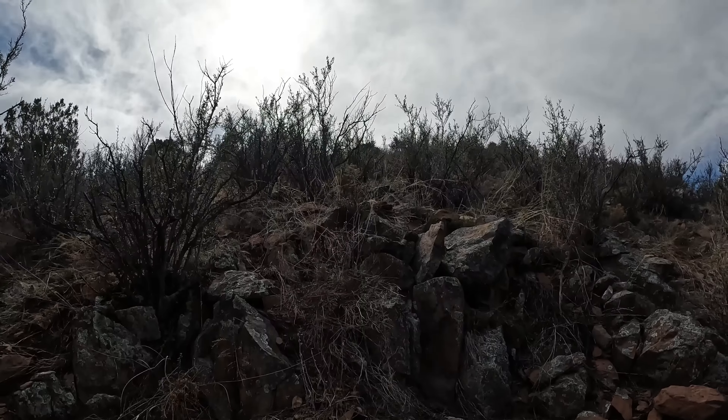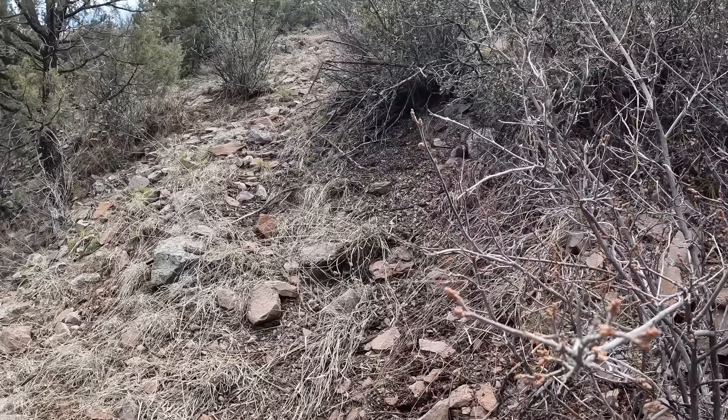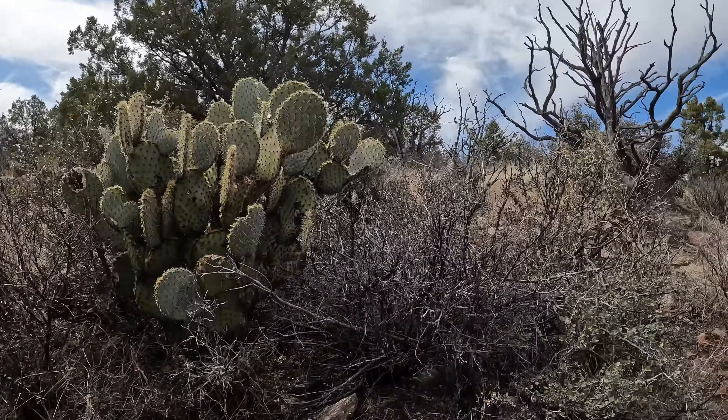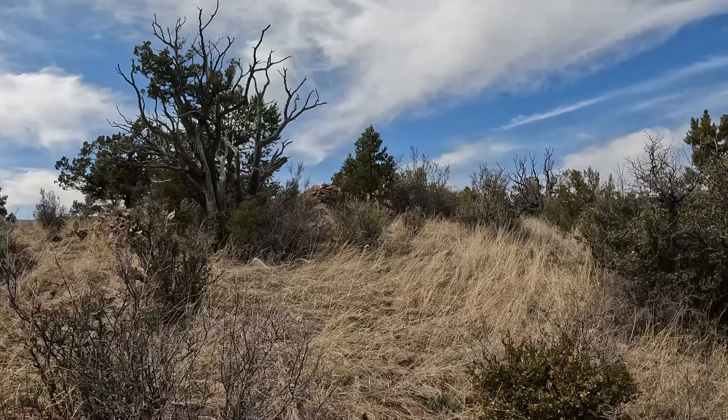We are so close. Just up by those tall trees and then we're at the top. Water break. Almost there, so close. Is that it? Oh, there it is! Yeah, that's it. It's right here.